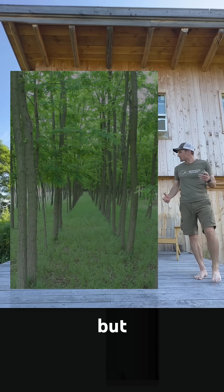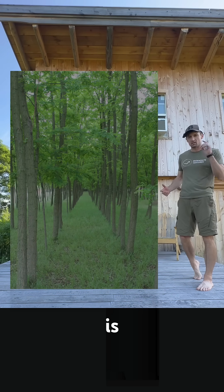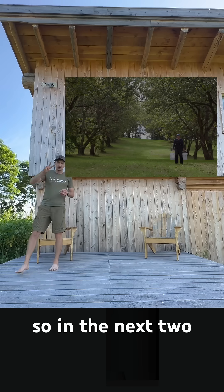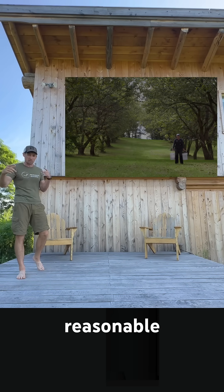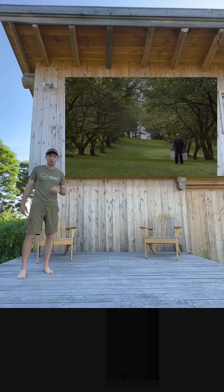Planting trees is easy, but planting profitable trees is a bit more nuanced. So in the next two videos, I'll talk about six different economically reasonable species for riparian buffers.